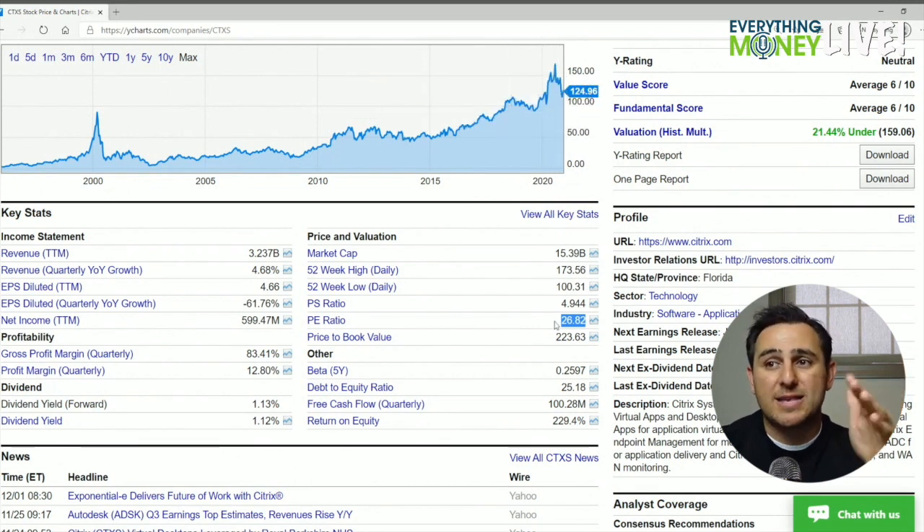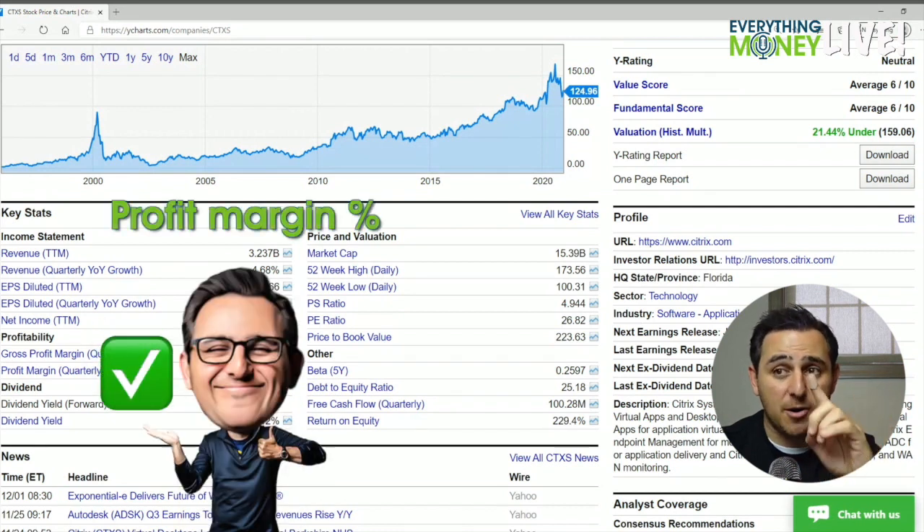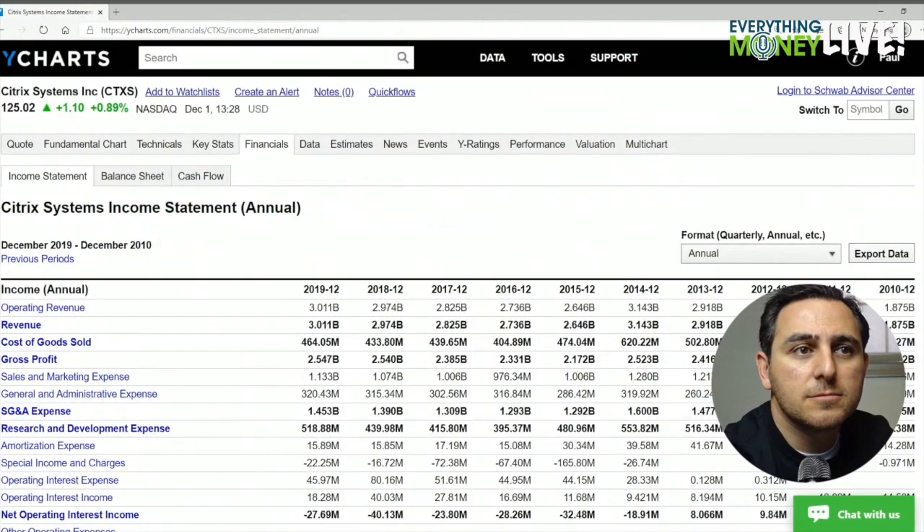The profit margin is surprising — 27 is the operating profit margin, but the net profit margin is only 13%, while the gross profit margin is 84%. I'm kind of surprised to see this low bottom-line profit margin, but it's still a check mark.